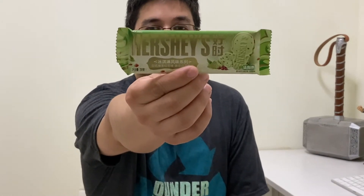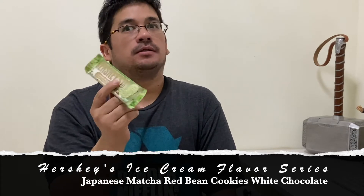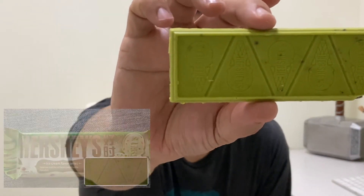Flavor three is in the green package. This one is called Japanese Matcha Red Bean Cookies White Chocolate. These names are long again. I'm assuming this is going to be more of a white chocolate flavor. Let's open it up and take a gander. I admit the matcha flavor and red bean — it's never my favorite when it comes to adding it into anything. You can see it's green and has the ice cream design on it.